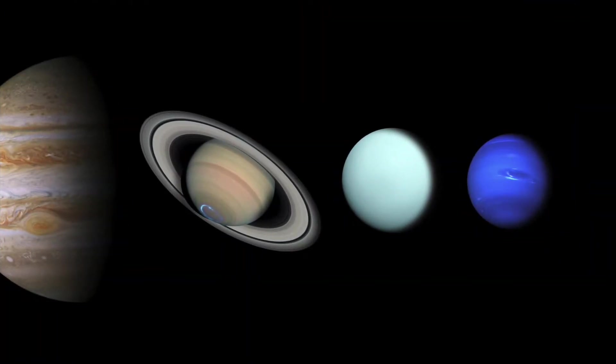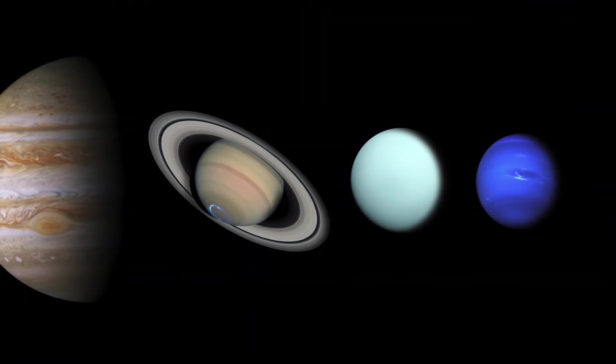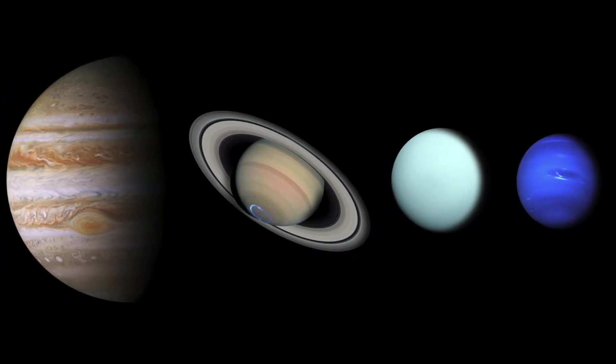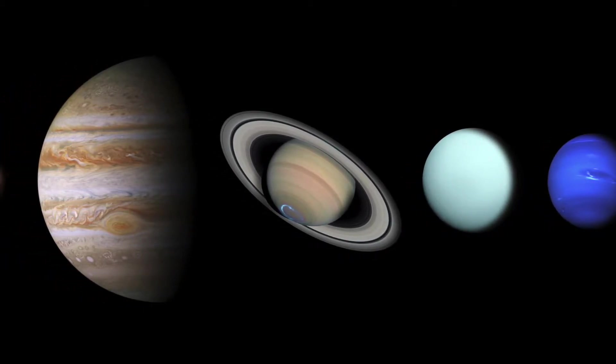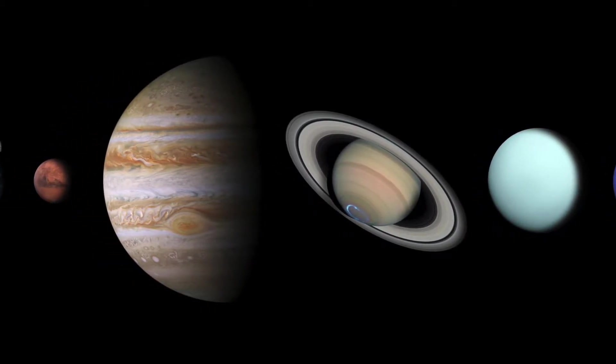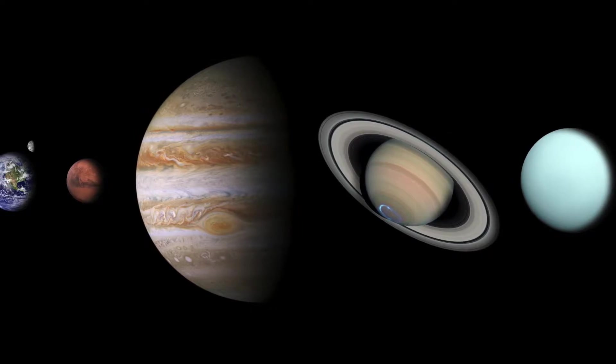Hello everyone and welcome to our universe. Today we'll be all about the solar system. This is a new series I'm starting on this channel, and basically it's going to take the main types of things in our universe, giving you general questions and simple answers to some of the most complex things in the universe.